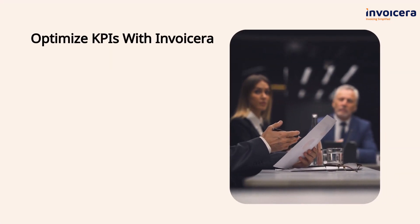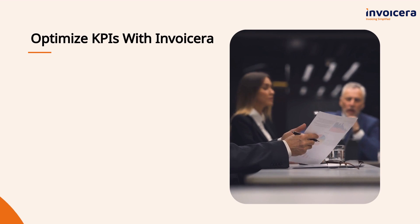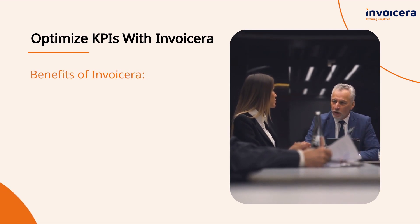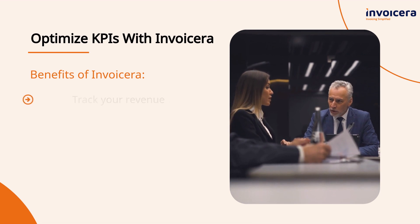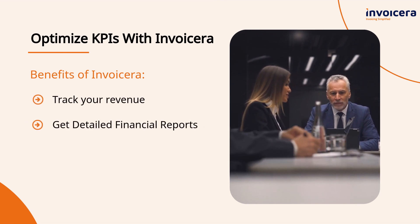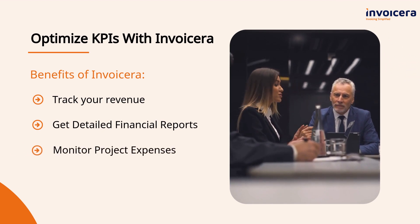InvoiceEra is an all-in-one financial platform that can help you optimize your financial KPIs effortlessly. With InvoiceEra, you can easily track your revenue, get detailed financial reports, and monitor project expenses.